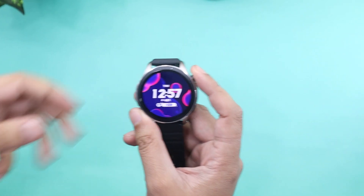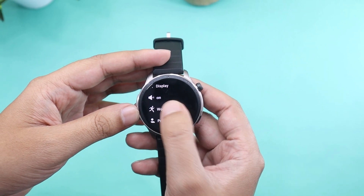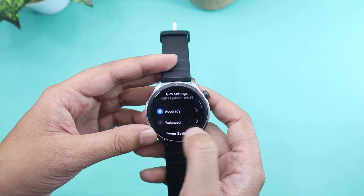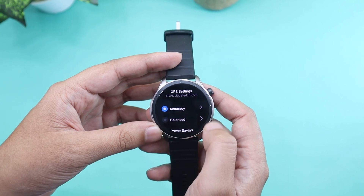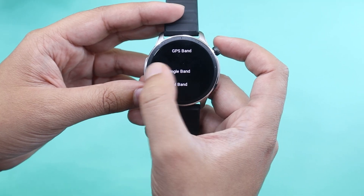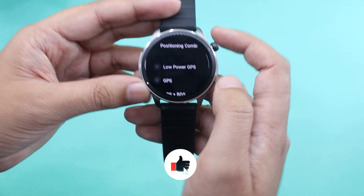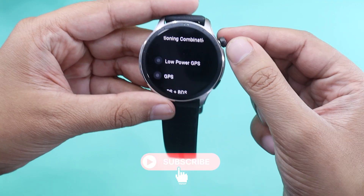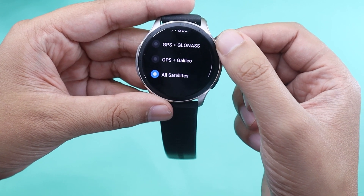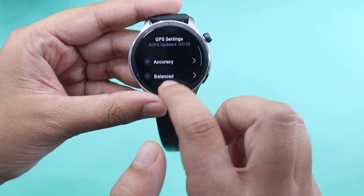One area where Amazfit had a clear upper hand over the 245M was GPS navigation. Let's quickly talk about GPS settings on the GTR4. I did all my GPS accuracy tests using the accuracy profile. By default the watch is set to dual band mode, but you can switch to single band. You can also select different satellite navigation combinations: low-powered GPS for multi-day tracks, GPS only, BDS plus GPS, Galileo plus GPS, GLONASS plus GPS, or all satellites at once.